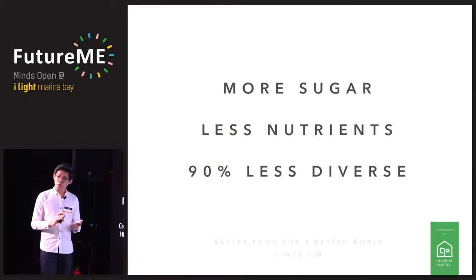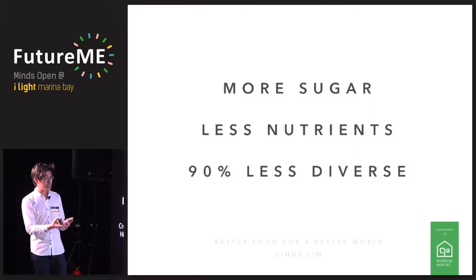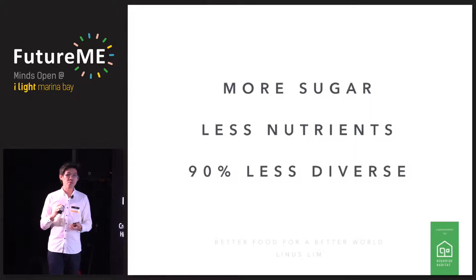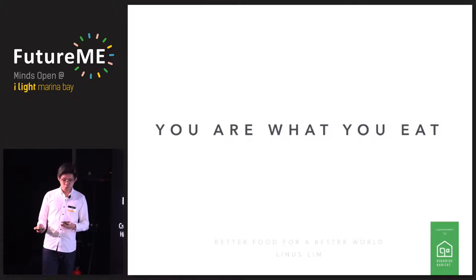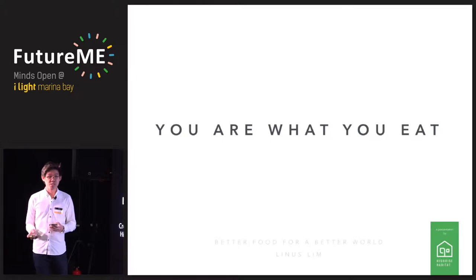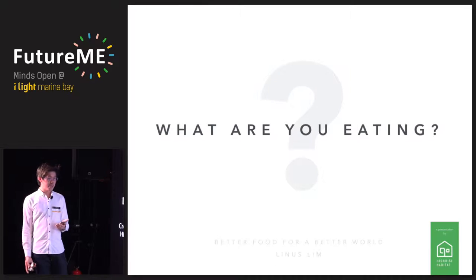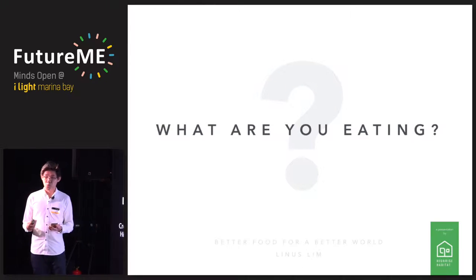The story of corn repeats for almost every single plant. The food we have today has so much more sugar, so much less nutrients, and is much less diverse. Some estimates suggest we've lost 90% of our food diversity since 100 years ago. In Singapore, we take pride in our food culture — at least half of our conversations are about food. They say you are what you eat, but what are we eating? What are we choosing to eat? And how is that affecting us and the world?